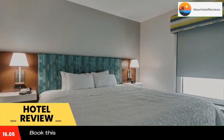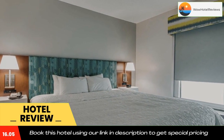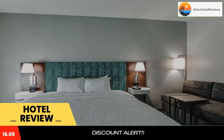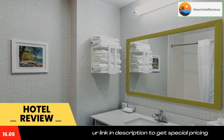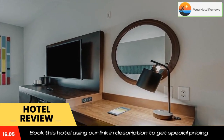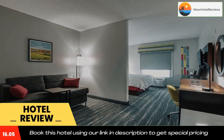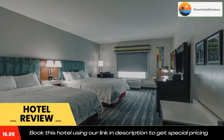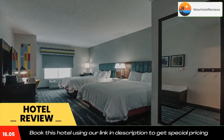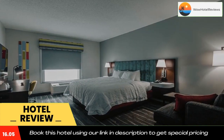All spacious suites at this non-smoking hotel include a flat screen television with cable, desk, refrigerator, microwave, alarm clock, coffee maker, iron, and ironing board. Some suites feature a sofa sleeper and whirlpool. Business travelers will appreciate the on-site business center, which features a computer with internet as well as access to copy and fax services. There is one meeting room that can accommodate up to 40 people for conferences.